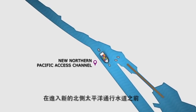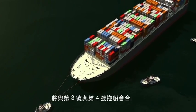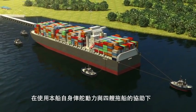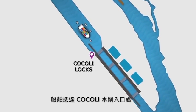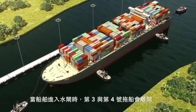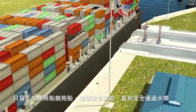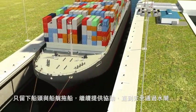Upon entering the new Northern Pacific Access Channel, the vessel receives the third and fourth tugboats to assist in arriving and entering the locks. With the use of rudder and engines and the assistance of four tugboats, the vessel arrives at the approach structure of Cocoli Locks, and when properly aligned, begins the entrance to the upper chamber. As the vessel enters the chamber, the third and fourth tugboats are released, keeping only the tugboats ahead on the bow and aft on the stern to assist as the vessel completes its entrance through the locks.